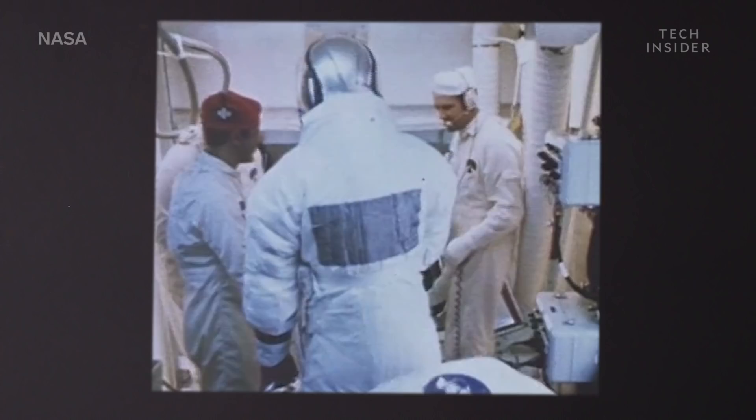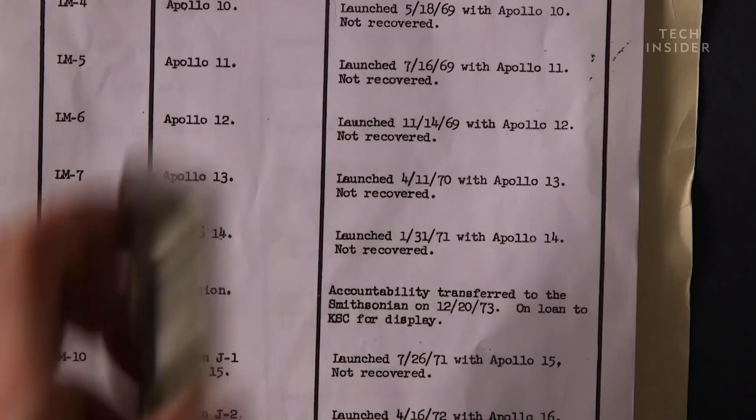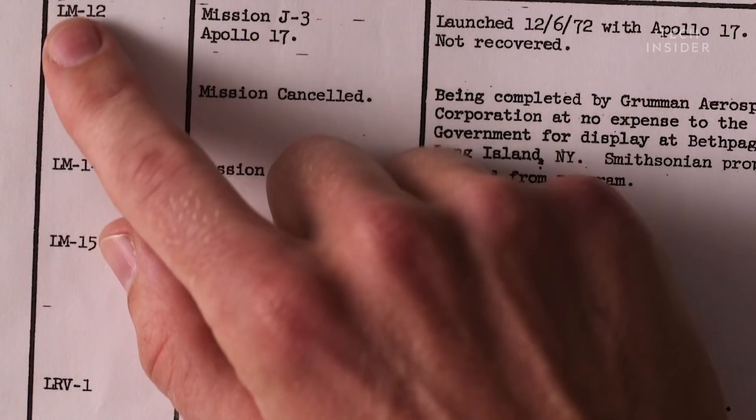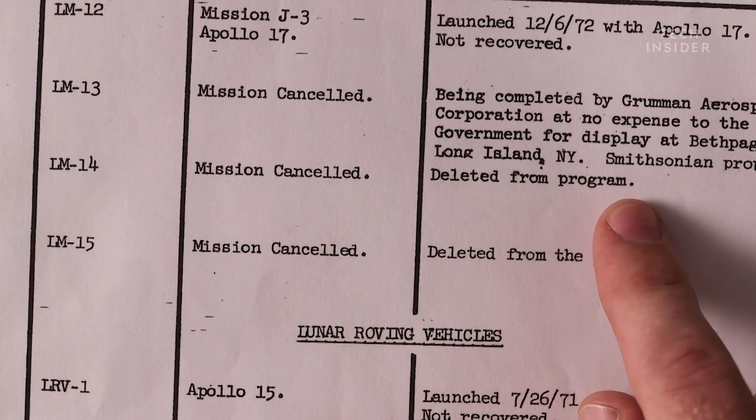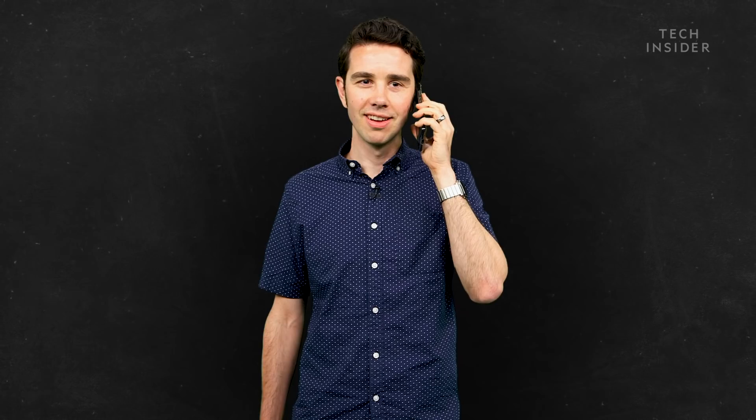We finally got some clue as to what happened to it from the University of Houston's Space Archive. So I heard you found page nine of that document — can you read it to me, tell me what it says? Next to LM14, it says: mission canceled. And then is there anything else? The next column says remarks. It says: deleted from program. It doesn't say where it went or what happened to it. No, it does not. So we were at a dead end.